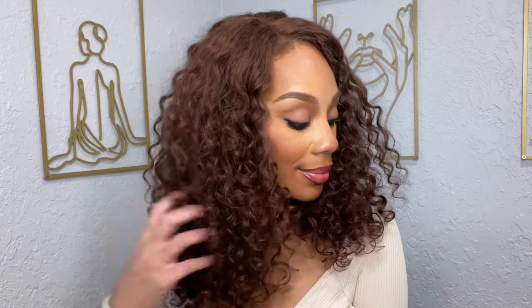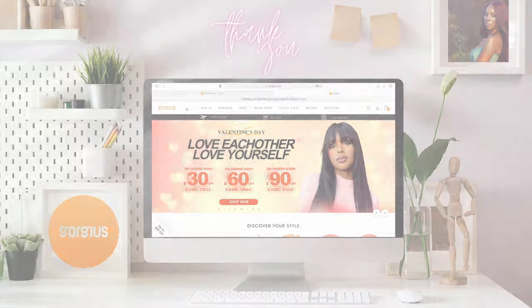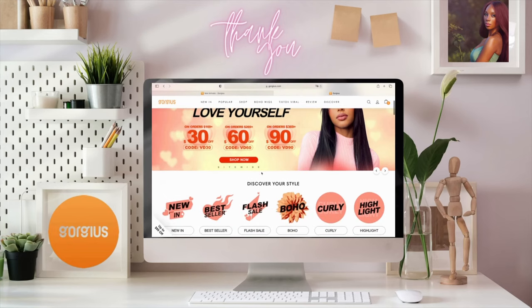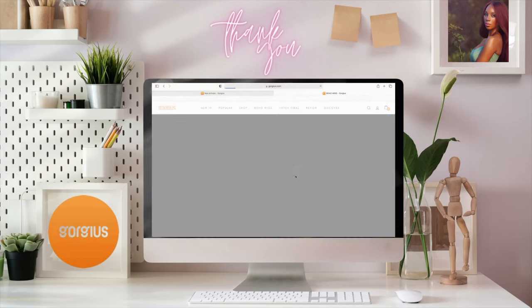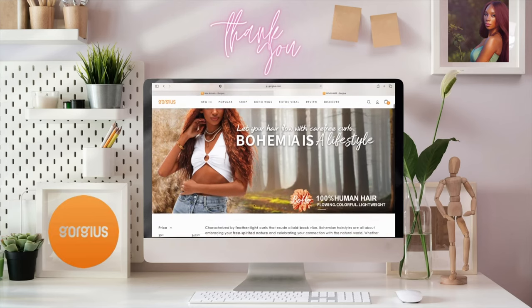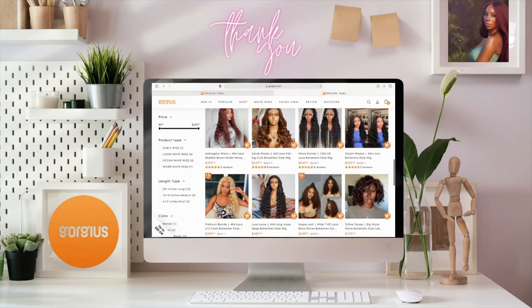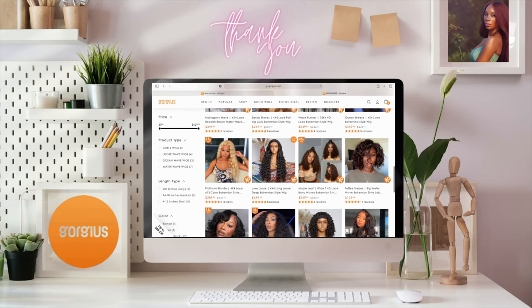Hello lovely, welcome back to my channel. If you're new, my name is Dee. Thank you so much for joining me today. We have another lovely wig review. If you are interested in seeing the details of this gorgeous wig that I am wearing, keep watching. A huge thank you to Gorgeous for sending over this lovely wig for us to review. It is the 16-inch Gorgeous chestnut brown wig and it is part of their Boho Collection.